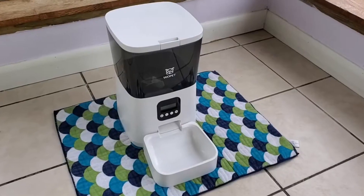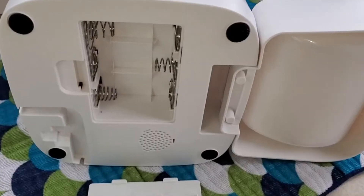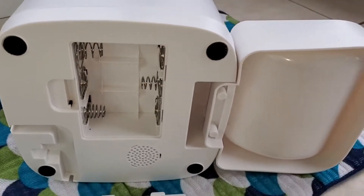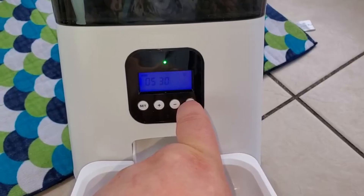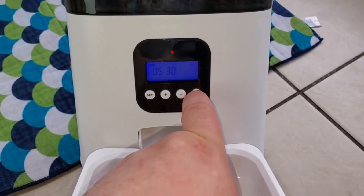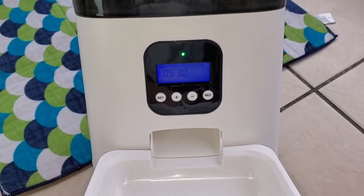This thing is really easy to set up. You can set it up for four separate meals. You set up the time, then set up your meals with the specific portions, and then you can record an audio message — like: "Here kitty kitty! Here kitty kitty! Your food's ready!"